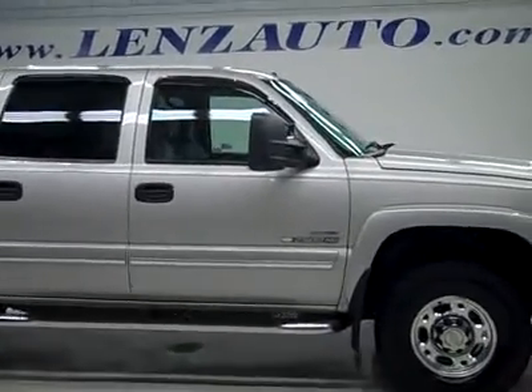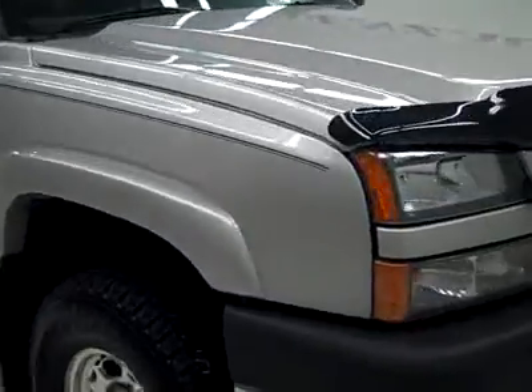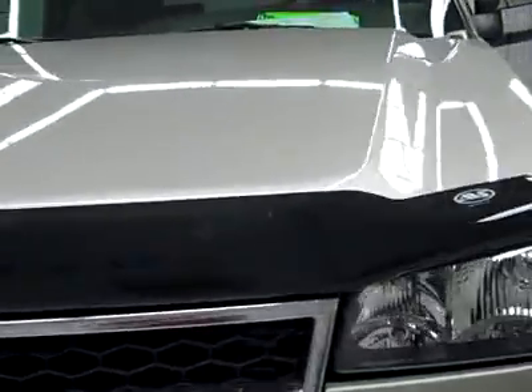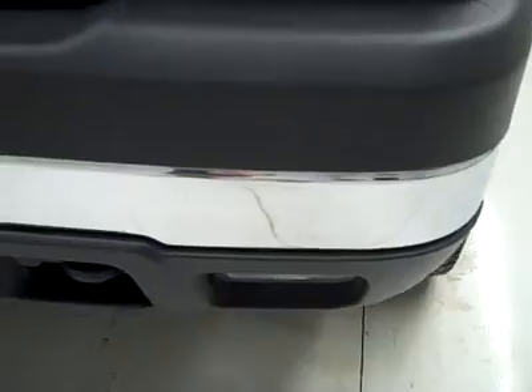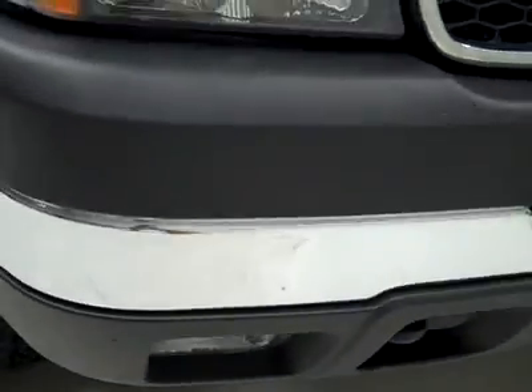This is stock number K2515, a 2006 Chevy Silverado 2500 Crew Cab Short Box. This truck has a 6.6 liter Duramax diesel with the LBZ motor, which was the first year you could get that motor, and it gives you 360 high output horsepower.